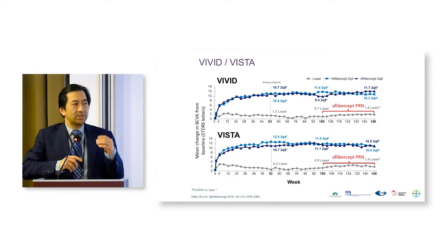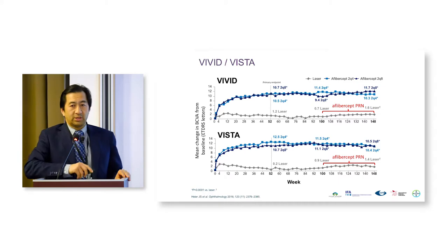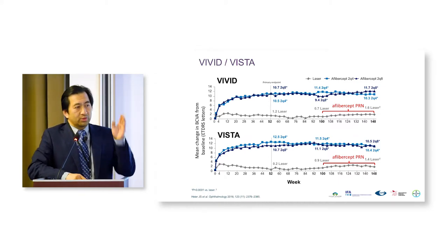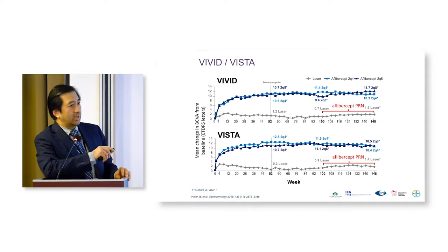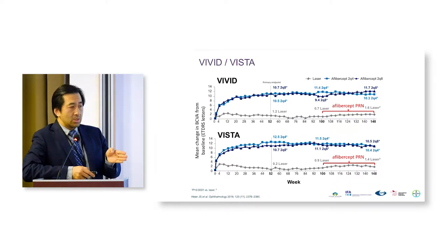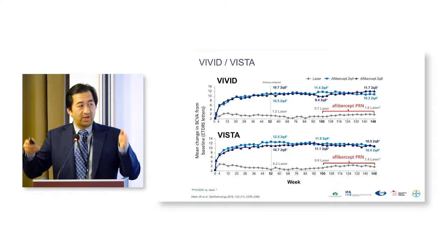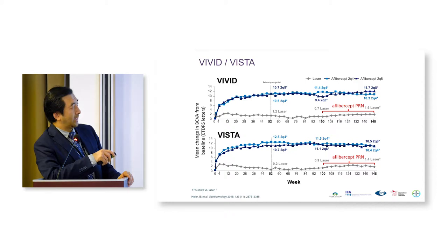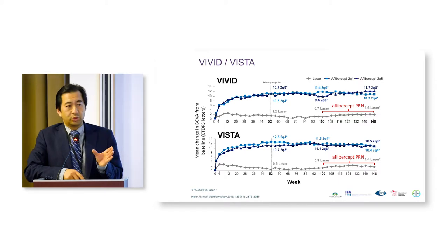Vivid and Vista are the Aflibercept trials — the pivotal trials for Aflibercept, that is Eylea from Bayer — and you can see they show almost identical shapes: a rapid increase in visual gain. There is the standard of care, laser. Lucentis was given every month. Here they kept the same dosage but asked whether they could extend to every two months. This pivotal trial showed that monthly injections were equivalent to every two-month injections.